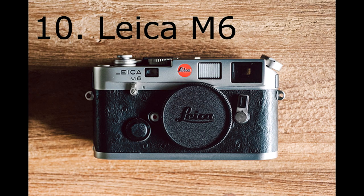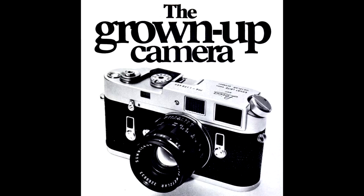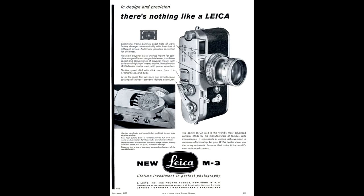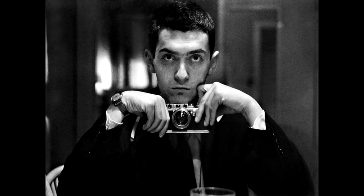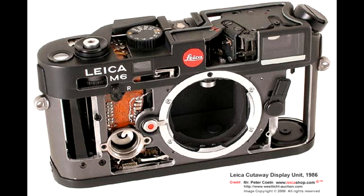At number 10 we have the Leica M6, which comes in at approximately £1,100 to around £1,500 excluding a lens. Leica has an enviable reputation in the photography world, being the pioneer of the 35mm format and the tool of choice for photojournalists in the early 20th century. Leica transformed photography, with alumni that boasts photographers such as Henri Cartier-Bresson, Don McCullen, Robert Capa and even Stanley Kubrick. Choosing a Leica connects you to the roots of street photography like no other. The Leica M6 is the best bang for buck Leica available.